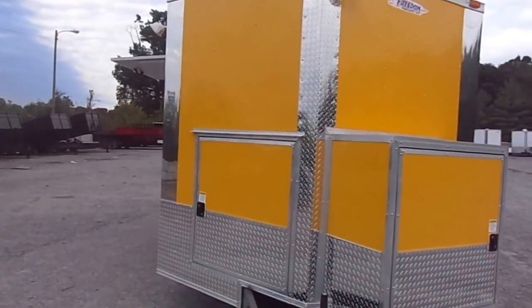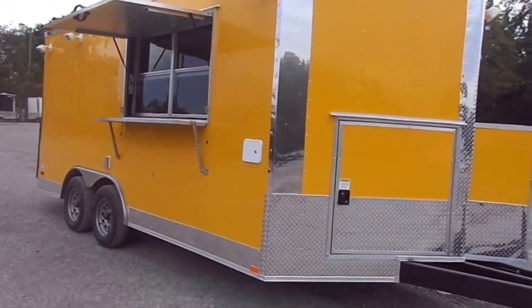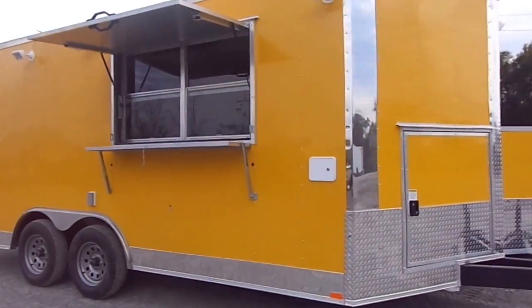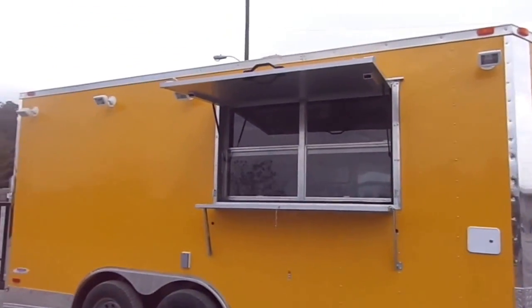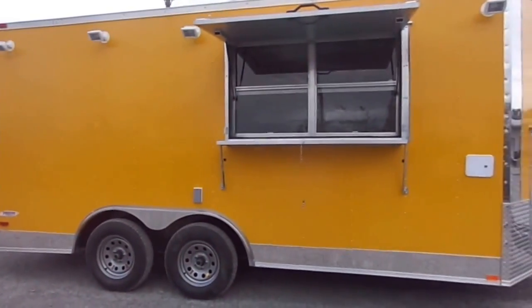We thank you for viewing our page. Please feel free to give us a call at any time. We will be glad to design the concession trailer to fit your needs. You can reach us at 615-641-7720. Thank you again.